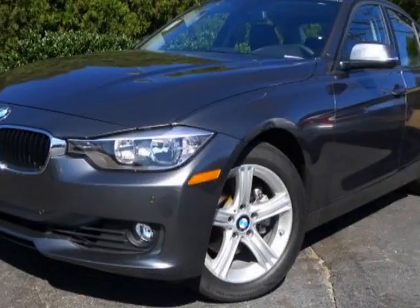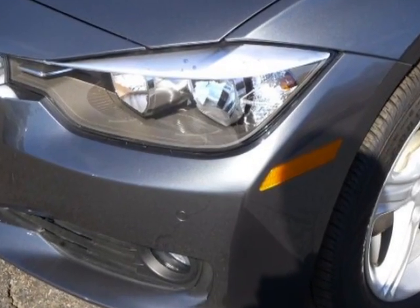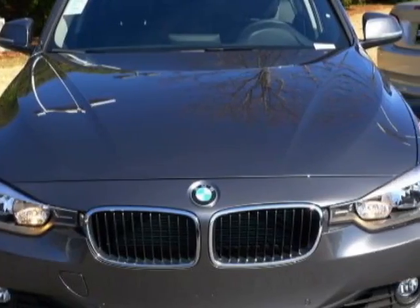Come take a look at this 2013 BMW 3 Series. This 3 Series has just under 1,000 miles. For your protection, this vehicle has a full factory warranty.